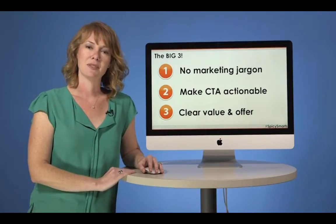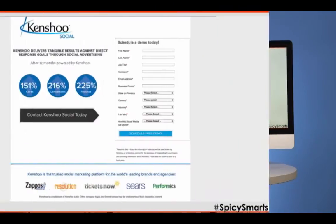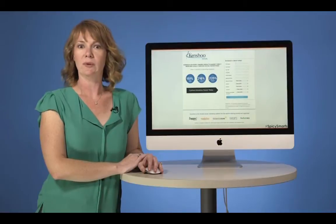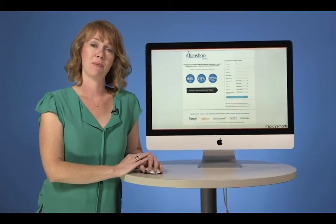Let's go through a couple of examples of good and bad landing pages, starting with the bad. On this page, the headline reads: 'Kinshu delivers tangible results against direct response goals through social advertising.' Whoa, that's a mouthful. That, my friends, is marketing jargon. Rule number one, broken.